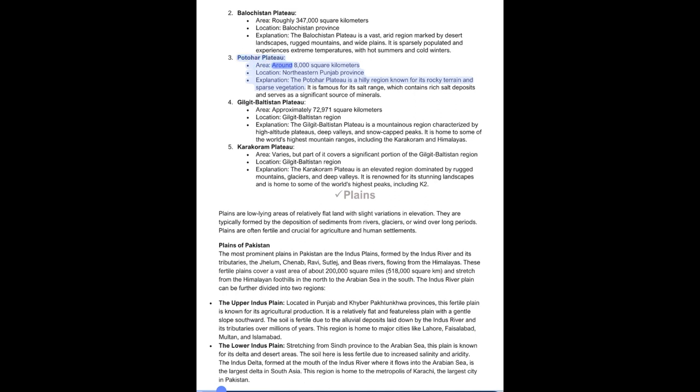3. Patohar Plateau: Area around 8,000 square kilometers, northeastern Punjab. This hilly region is known for its rocky terrain and sparse vegetation, and is famous for its salt range containing rich salt deposits. 4. Gilgit-Baltistan Plateau: Approximately 72,971 square kilometers, a mountainous region with high-altitude plateaus, deep valleys, and snow-capped peaks, home to the Karakoram and Himalayas. 5. Karakoram Plateau in Gilgit-Baltistan is an elevated region dominated by rugged mountains, glaciers, and deep valleys, renowned for its stunning landscapes and home to some of the world's highest peaks, including K2.